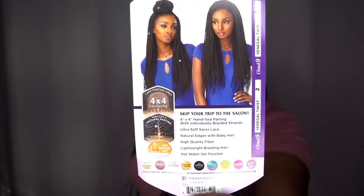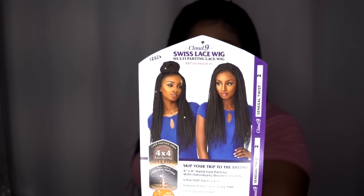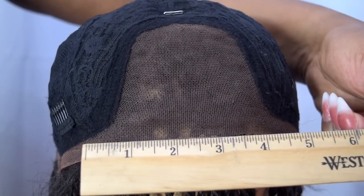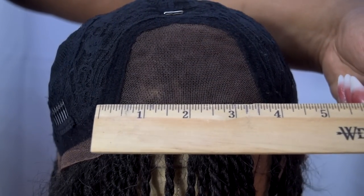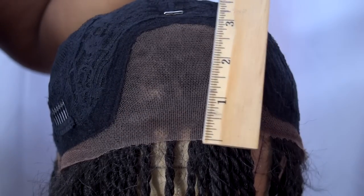Here is the model on the back rocking it in a top knot bun. I want to talk about that top knot bun — I feel like it's misleading because when you part this wig, I don't think it's going to be as full as it looks on the model on the stock card. I feel like the 4x4 is not a true 4x4 — it's more of a two-and-a-half by three or three by three.